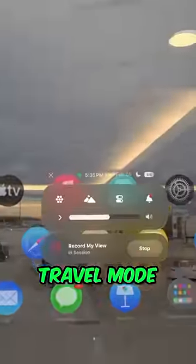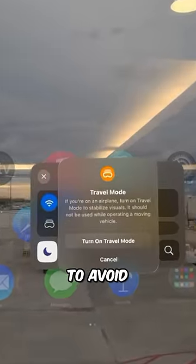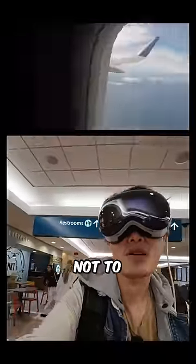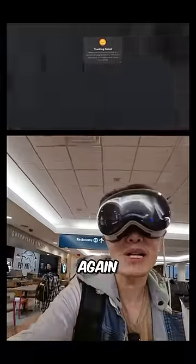Number 3: Turn on travel mode before the plane moves to avoid tracking errors. Number 4: Shut the blinds and try not to look out the window to also avoid tracking errors.